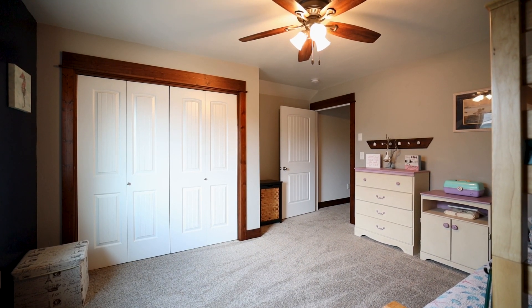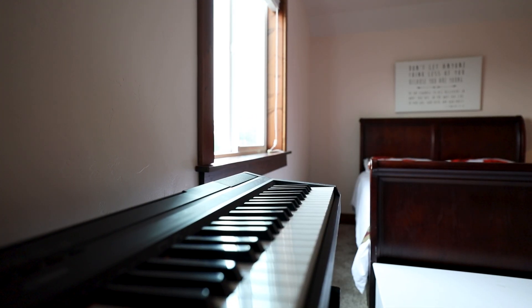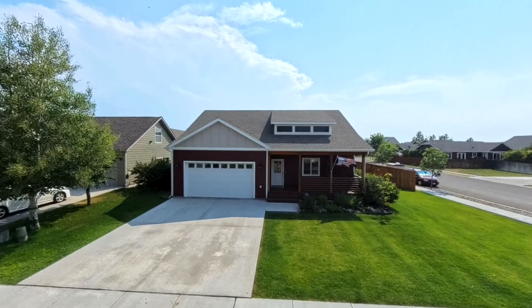Life is a journey, and if you want to find out if this is a place you can hang your hat and call home, set up a showing and come on by. Home will be waiting for you.